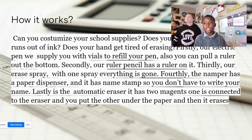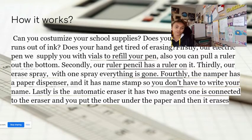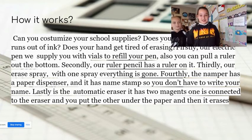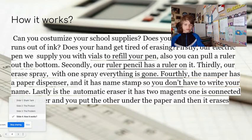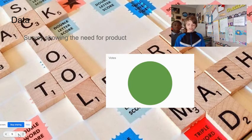Can you customize your school supplies? Does your pen run out of ink? Does your hand get tired of erasing? Our electric pen will supply you with refills, and you can also pull a ruler out of the box. Our ruler pencil has a ruler on it. Our eraser spray — with one spray, everything is gone. The neighbor has a paper dispenser and name stamps so you don't have to write your name. Lastly, the automatic eraser has two magnets — one connected to the eraser and the other placed under the paper, and then it erases. We went to all 17 of our classmates and asked if they would buy it, and all 17 said yes.